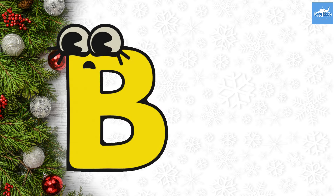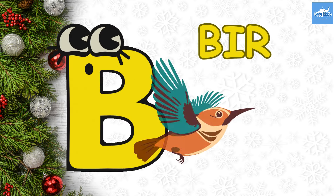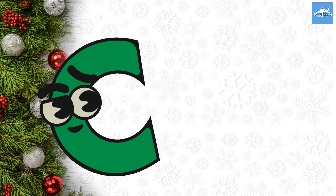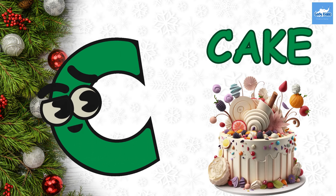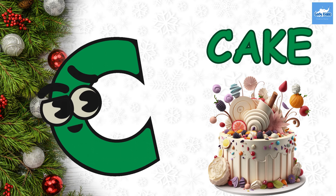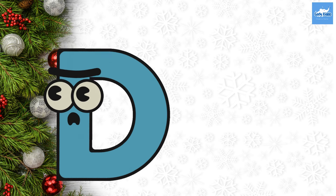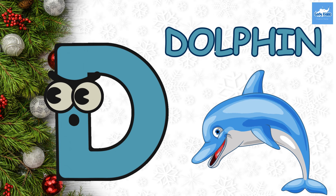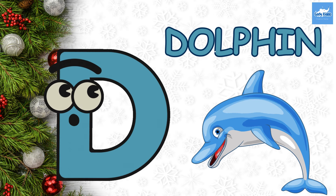B. B for Bird. C. C for Cake. D. D for Dolphin.